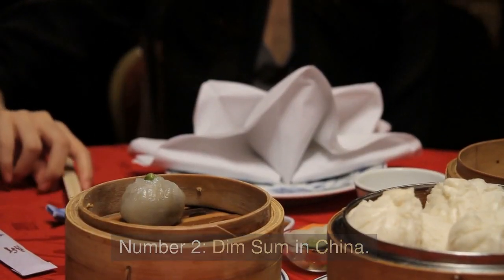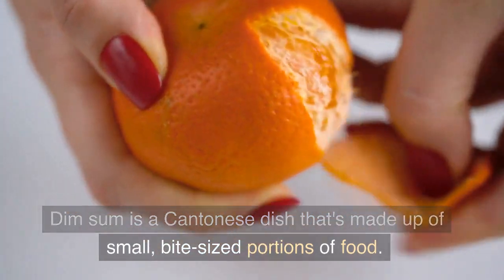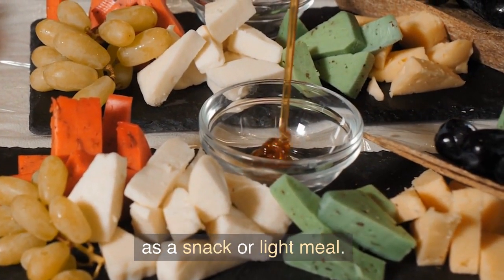Number 2: Dim Sum in China. Dim Sum is a Cantonese dish that's made up of small, bite-sized portions of food. It's often served in small steamer baskets and eaten as a snack or light meal.